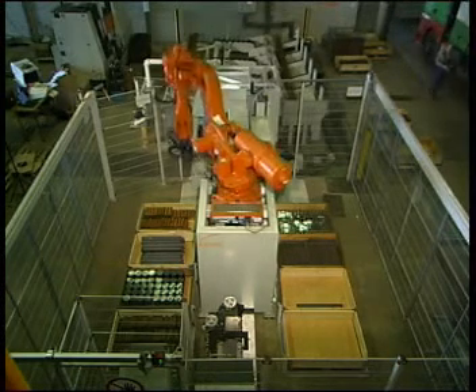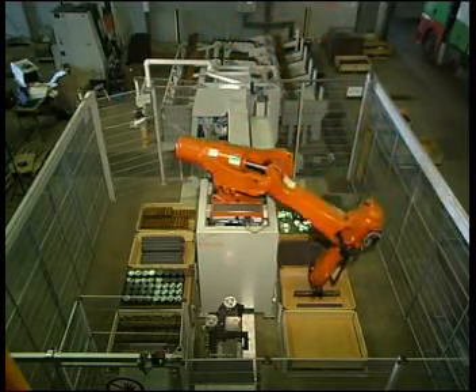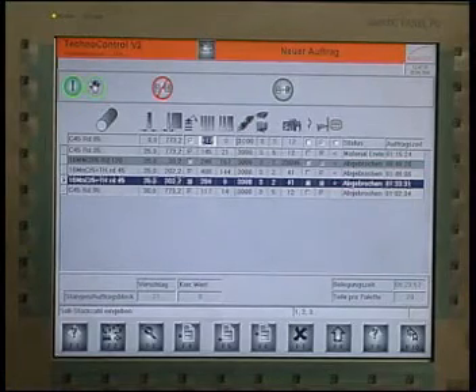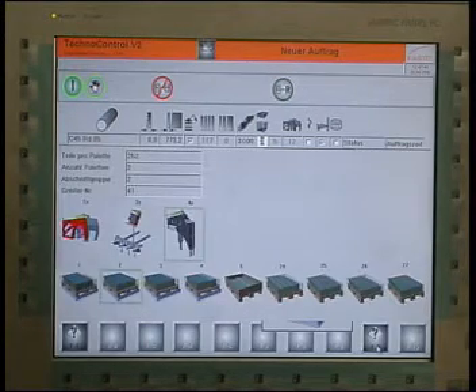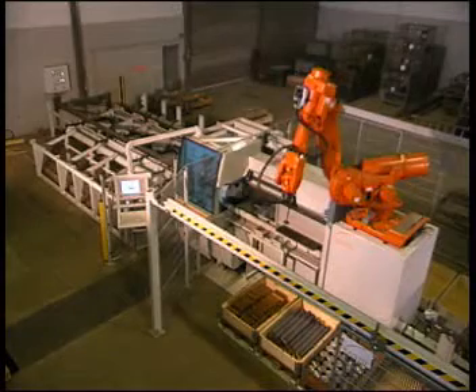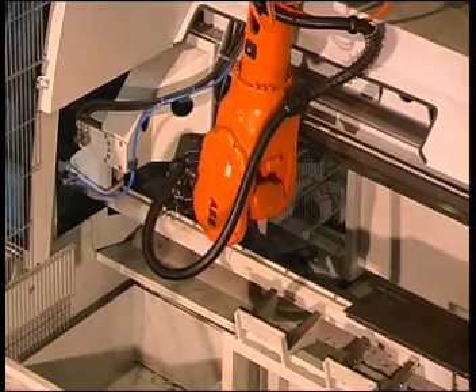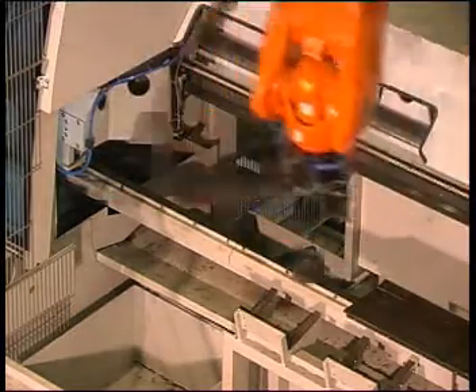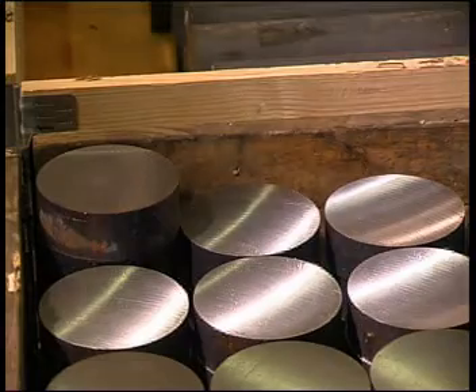Monotonous, time-consuming, and especially with heavy cut pieces, physically challenging restacking in containers is no longer necessary. At any time, the operator can see at the TechnoControl how many cut pieces are already placed in which container and how many more cut pieces will fit. This eliminates not only the risk of containers being overloaded by weight or volume, but also the manual counting of cut pieces. With the defined transport of the cut pieces, there is hardly any coolant or chips in the containers, and the tight stacks reduce possible transport damage to the material.